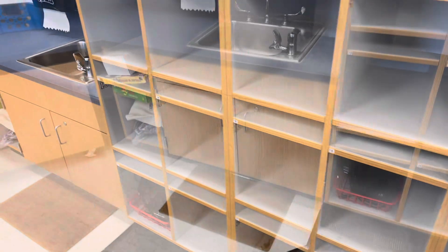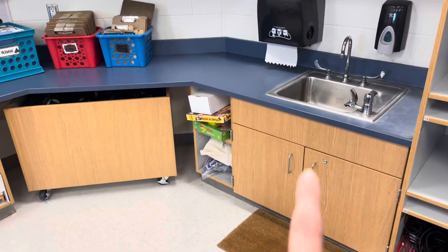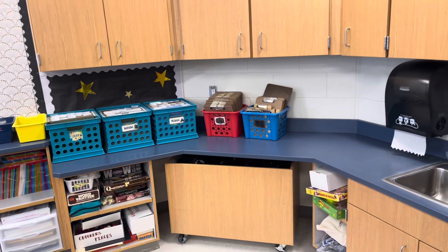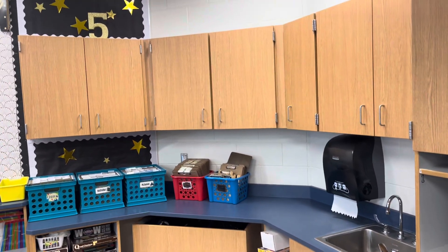Here are some of their cubbies, and then here I have some board games, files for them to file things away, and clipboards.